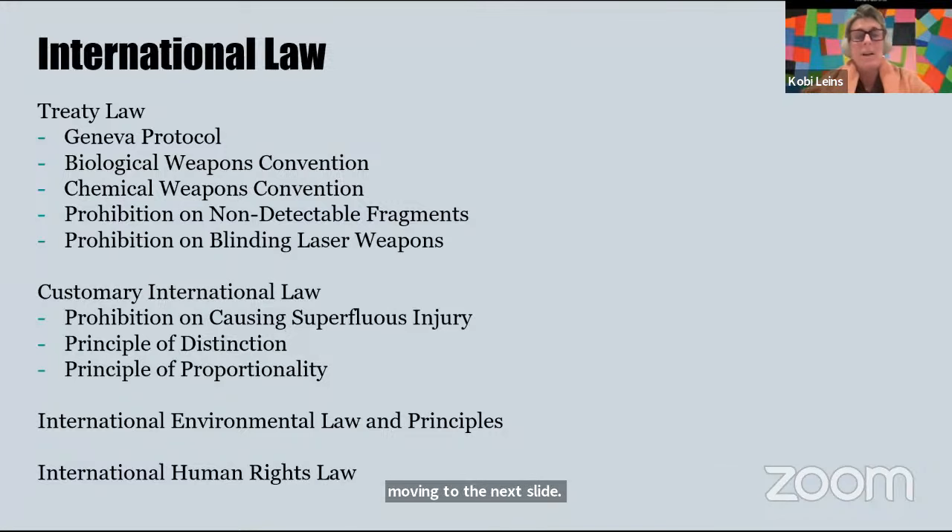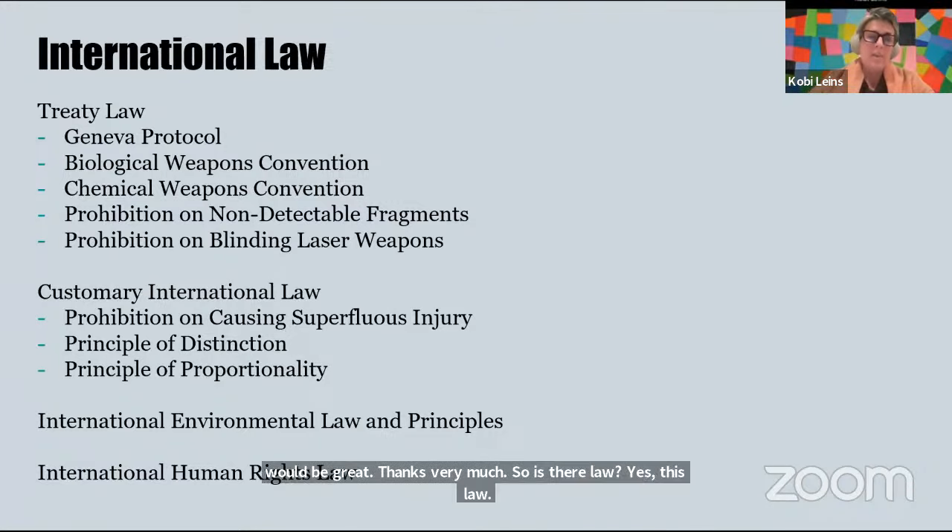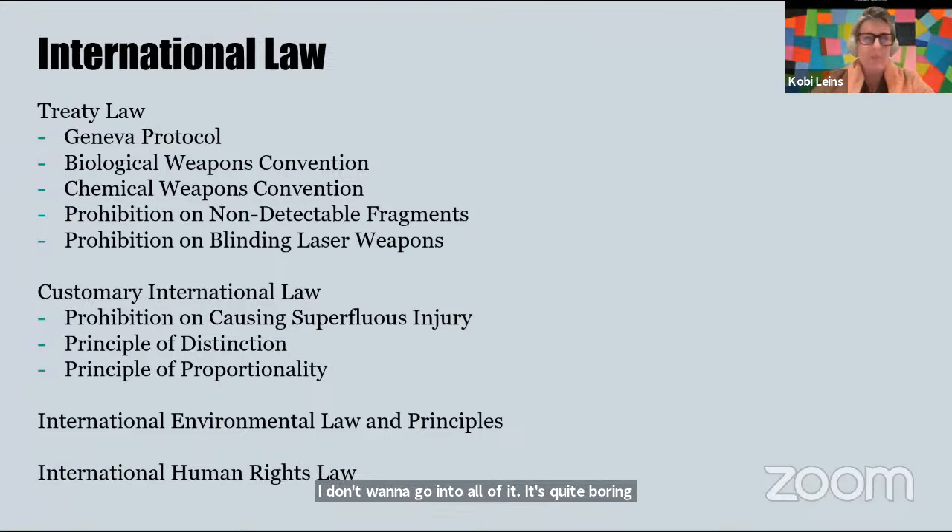So is there law? Yes, there's law. Apart from the prohibition of blinding laser weapons, all of these prohibitions came into being after the weapons were used — humans are a little slow on the uptake, and these weapons would be used, and then people would go, 'hold on, that's probably not a great idea.' For non-lawyers: there's treaty law — black letter law where states agree on a particular approach — and each of these treaties and conventions has really different politics, histories, and framings that make interpreting them interesting when thinking about new technologies.